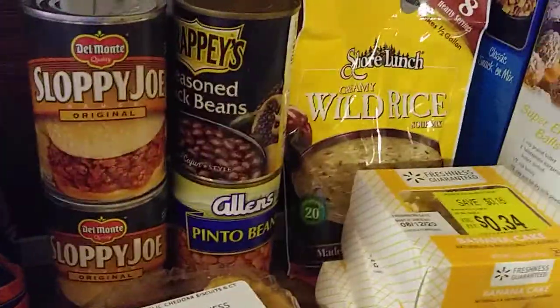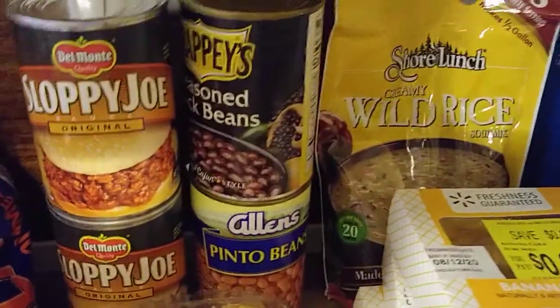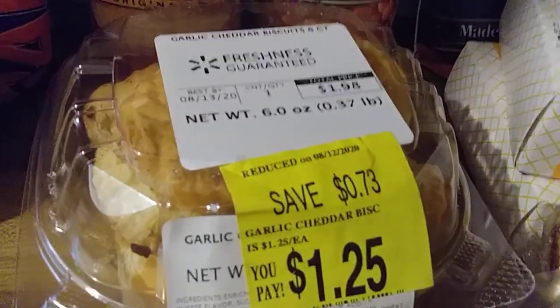Back there in the back, you see seasoned black beans, pinto beans, sloppy joe — two cans of sloppy joe — and then you have the peaches here, and this is some type of garlic cheddar biscuits or some sort.